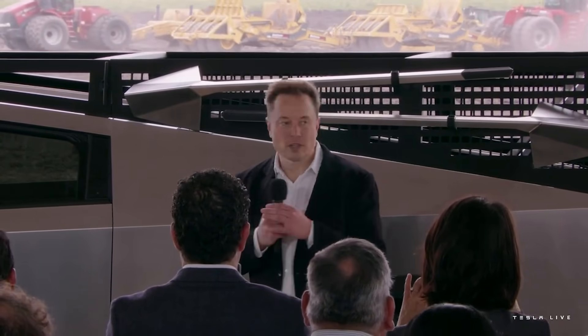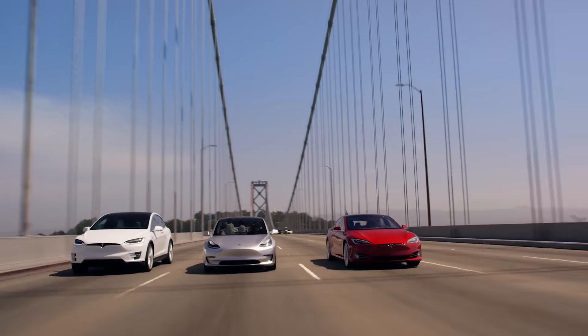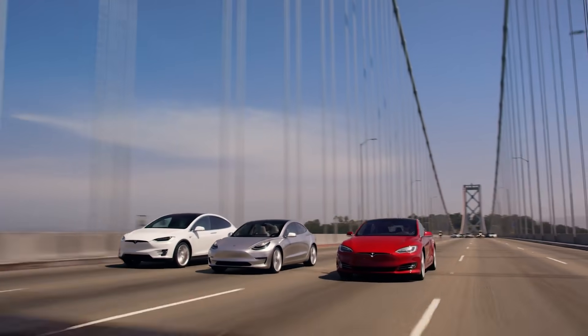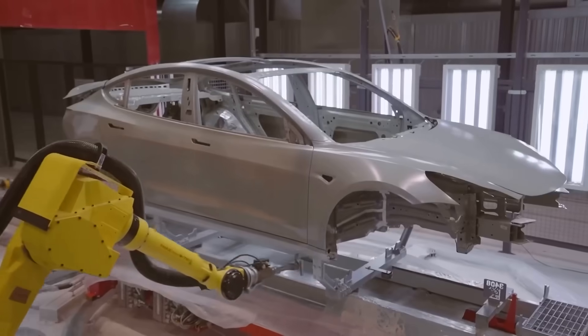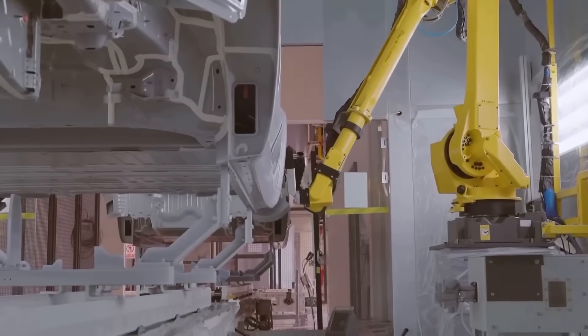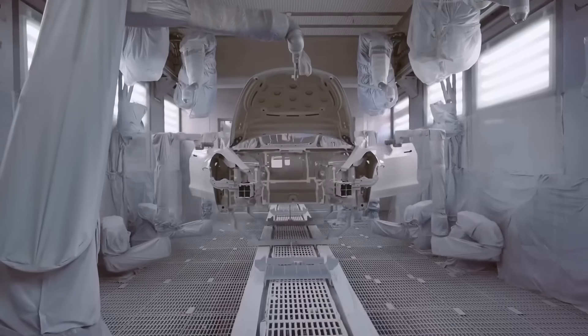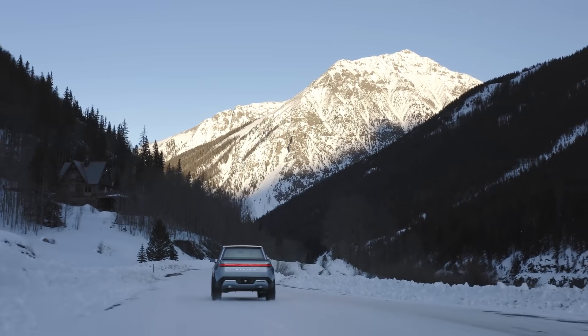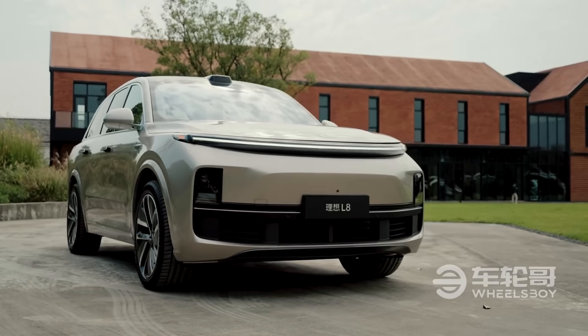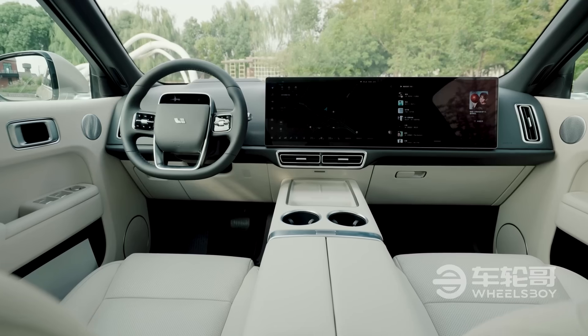While overall car sales to dealers are expected to decline by 5.9% in June compared to the previous year, the China Passenger Car Association predicts a 30% rise in new energy vehicle sales for this year. This surge in sales is not limited to Tesla alone, as its rivals are also gaining momentum in the market.